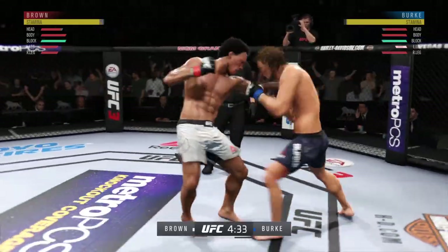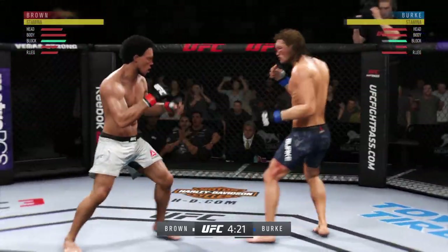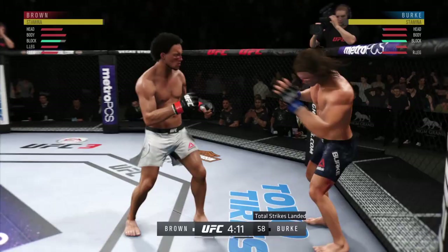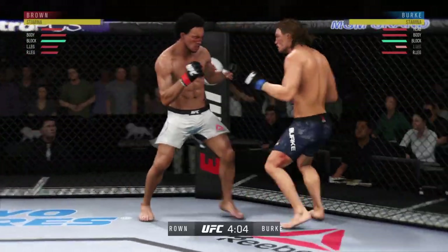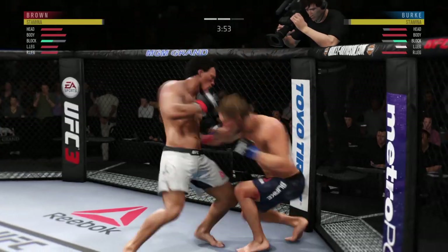Both fighters throwing heat now. He swung with a haymaker. Nice job to land the front kick there by Brown. He continues to leave that head open — his opponent's gotta be salivating at this point in time. That jab has been there all night. You gotta get that head off the center line.